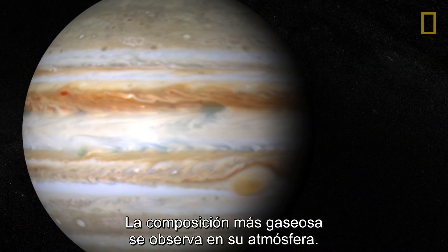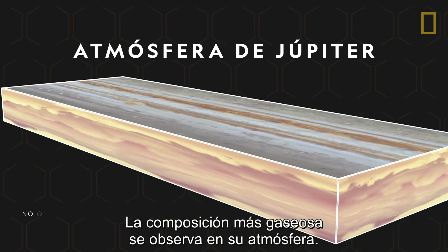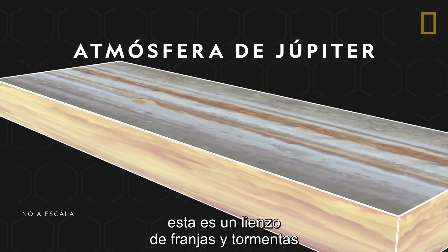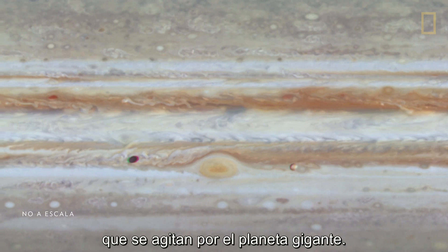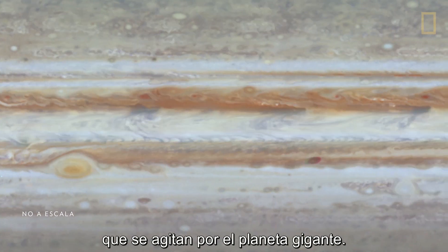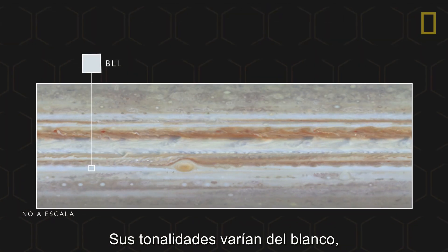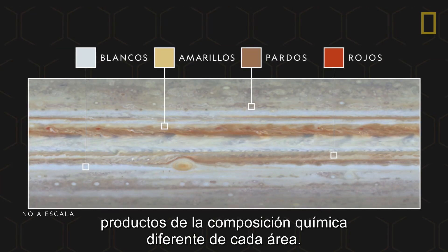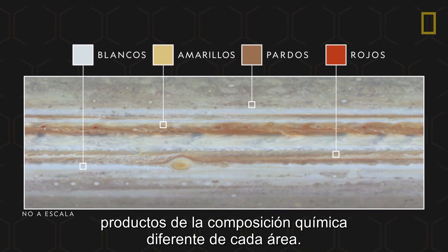Jupiter's gaseous composition can be observed in its atmosphere. About 44 miles thick, the atmosphere is a canvas of stripes and storms churning across the giant planet. Their colors range between shades of whites, yellows, browns, and reds, all caused by the different chemical makeup of each area.